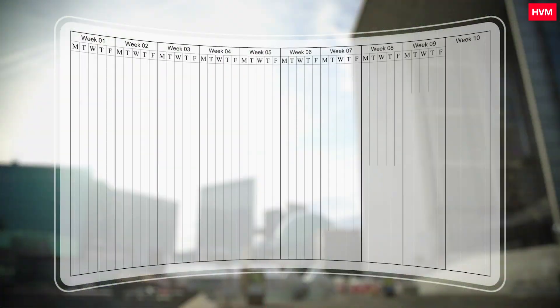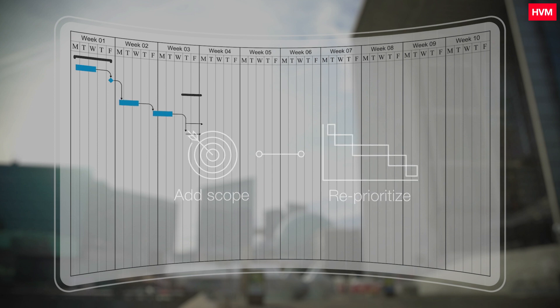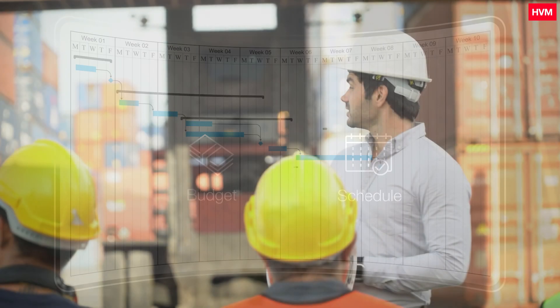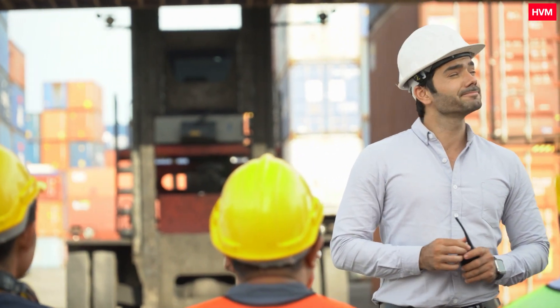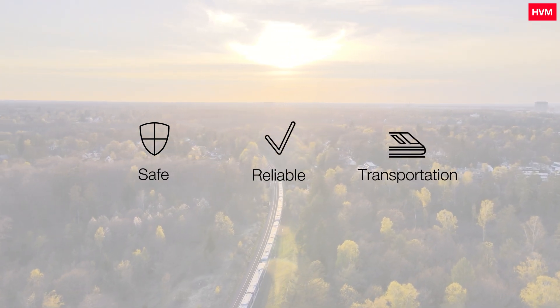They can therefore adjust the maintenance plan to either add scope or reprioritize it, and see the associated impact on overall budget and schedule. Work crews are then scheduled for maintenance to ensure safe, reliable, and ongoing transport operations.